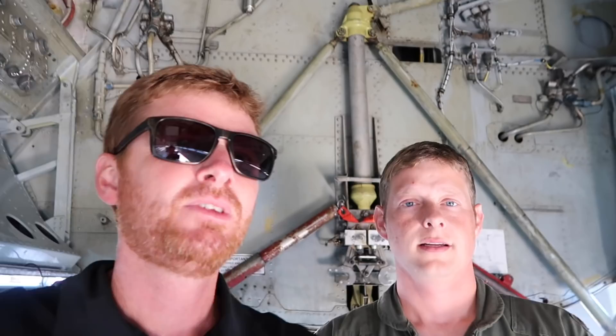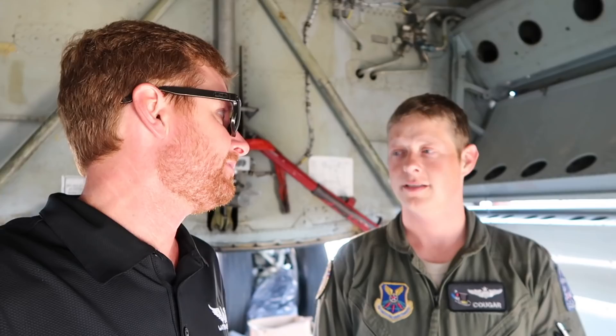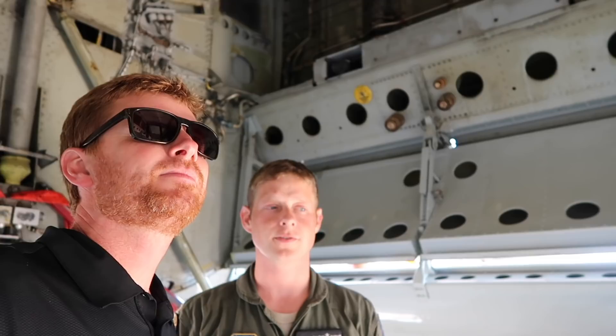Show me where this thing drops these bombs from. So in the bomb bay here, how many bombs does this bay hold? We can actually carry 27 500 or 750 pound bombs. On cluster racks we put three of them, nine on each. And we carry another 18 out on the wings for a grand total of 45 bombs.